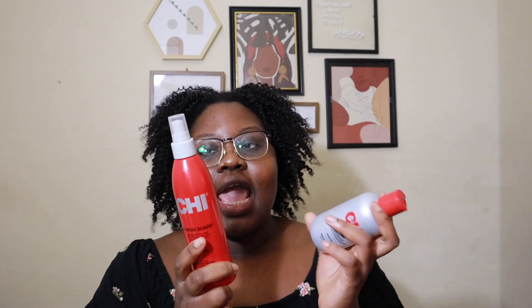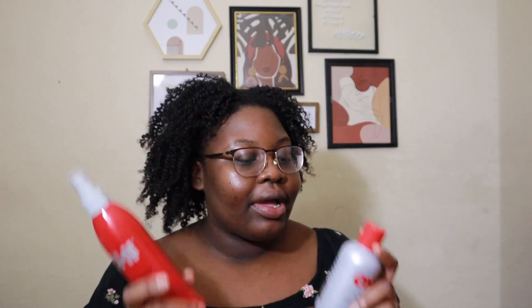The two products I got were from Chi. I got these because whenever I blow out my hair I just don't use a heat protectant, and everything in me says why would you do that. The temptation to straighten my hair is also so strong, so now I have these ready. They are the Silk Infusion Silk Reconstructing Complex and the 44 Iron Guard Thermal Protection Spray. I got both from Ulta — I think they were half off, there was some sale going on.